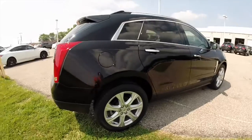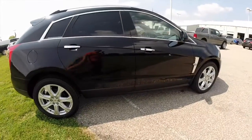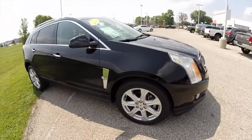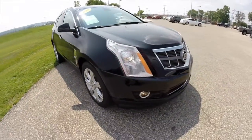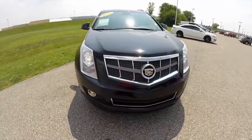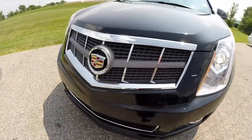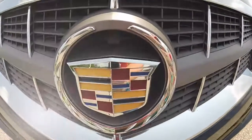All righty, this does conclude our quick walk around look at this 2011 Cadillac SRX. If you have any questions or would like to see this vehicle, please contact our showroom. One of our friendly sales staff would be more than happy to answer any questions you may have. And as always, thanks for watching.